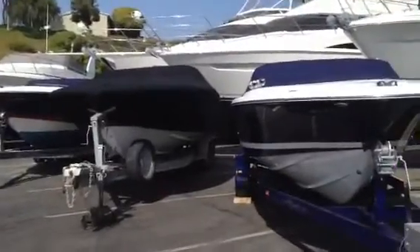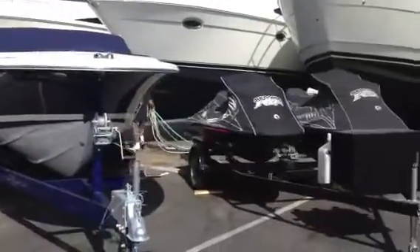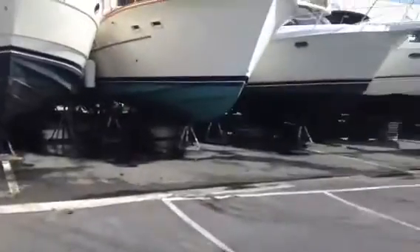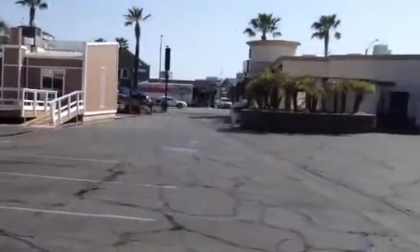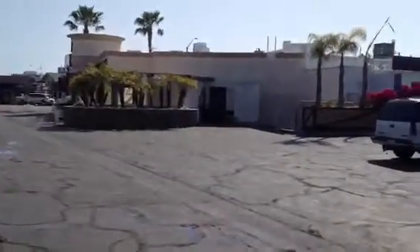We have lots of boats in for service as well. We service everything we sell, have a mobile service department. Be sure to check us out at bayportyachts.com or give us a call, 949-631-0228. See you on the water.